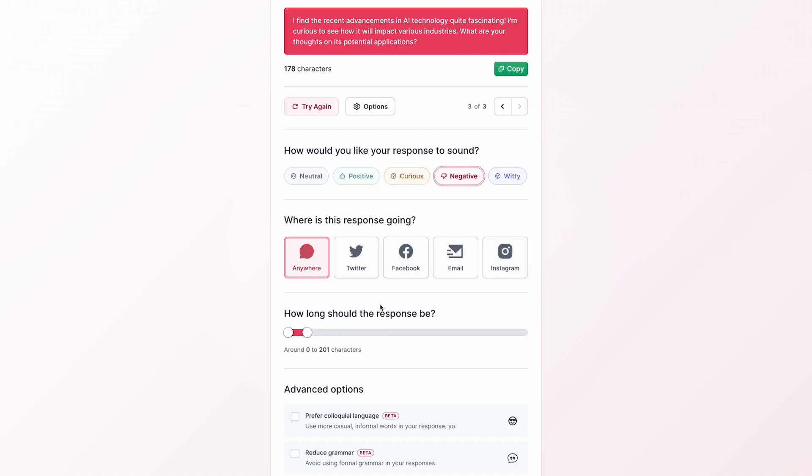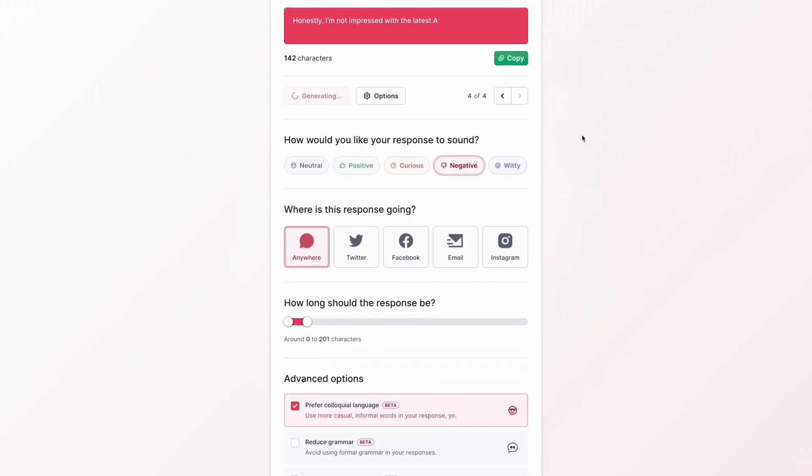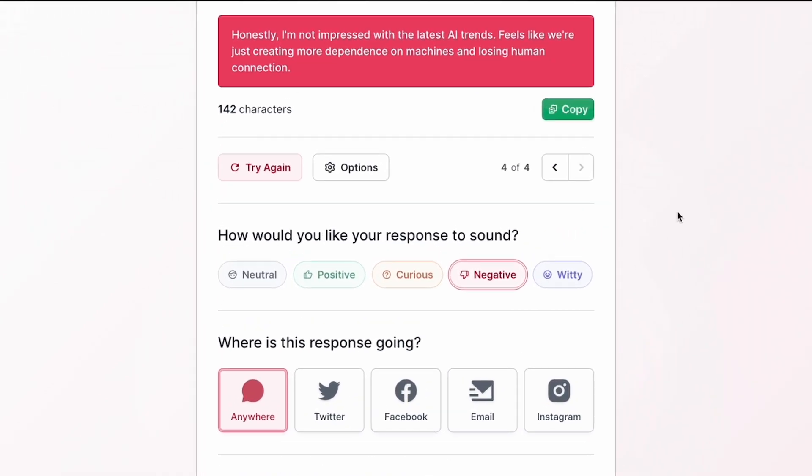But let's try something different. This time, give me an informal, negative response. "Honestly, I'm not impressed with the latest AI trends. Feels like we're just creating more dependence on machines and losing human connection." Wow, tell us how you really feel, Converse AI.